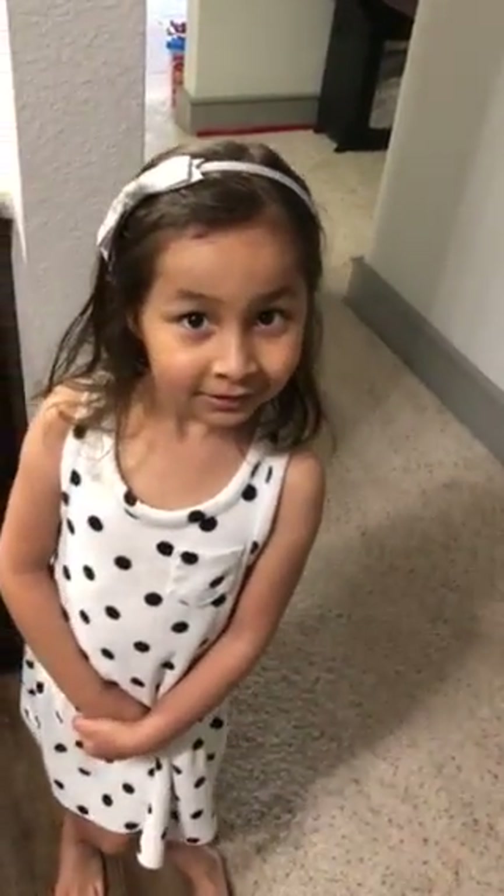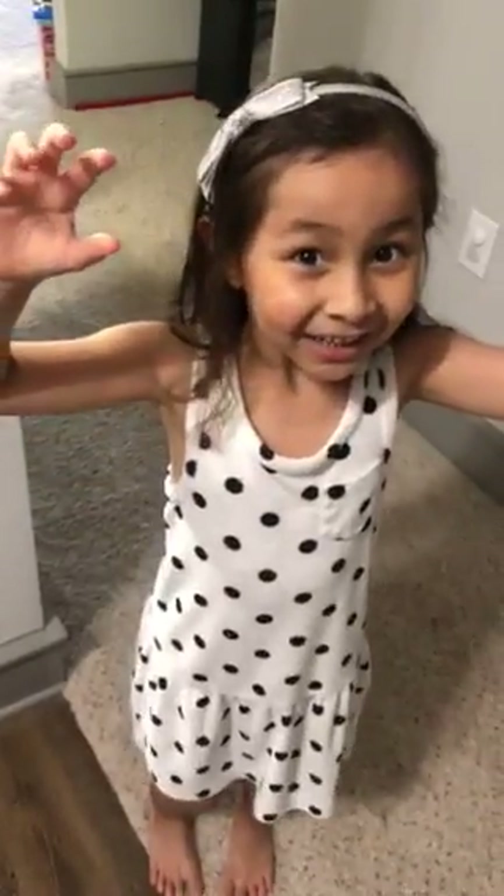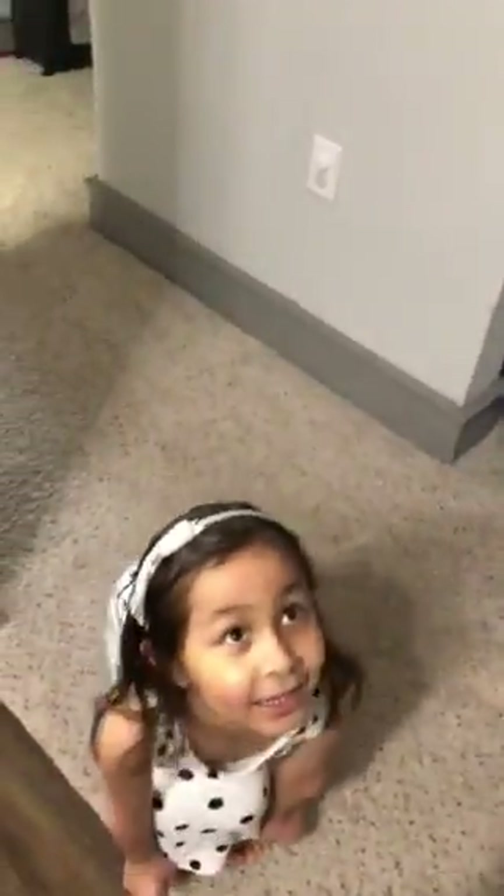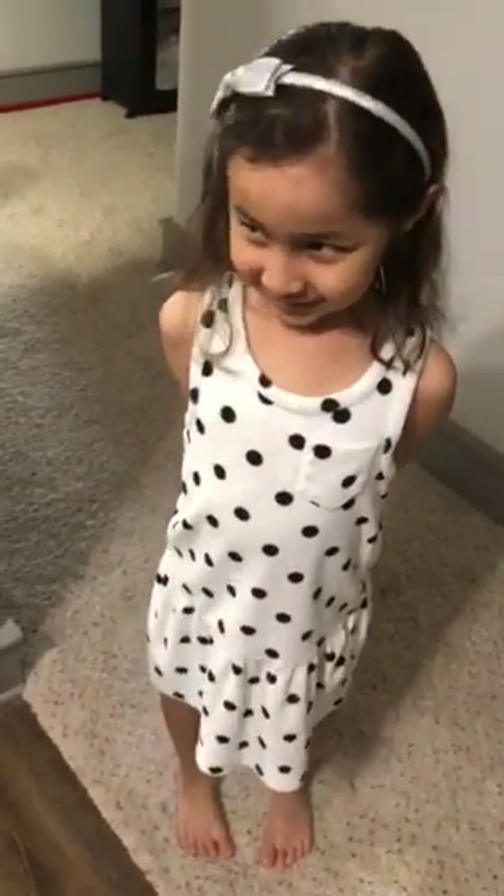Alright, how do you spell cone? Cone. C-O-E. Cone. What letter is missing? N. Okay, so how do you spell cone? Spell from the beginning. C-O-N-E. Good job, because O says its name.